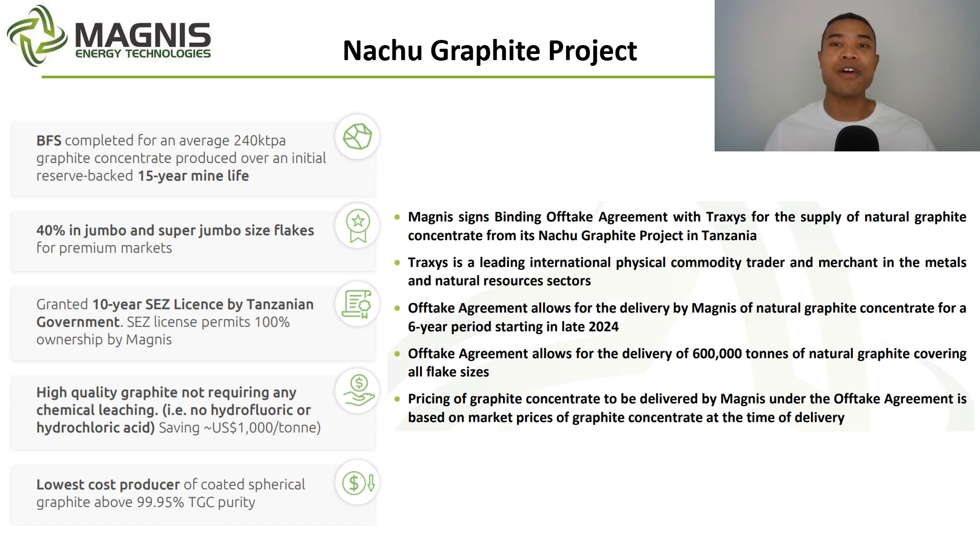With all that background, it brings us to the Natru Graphite Project, which was the centre of attention today. Magnus signed a binding offtake agreement with Traxxas, a leading commodities trader and merchant. Looking back at the Natru Graphite Project, they've completed a bankable feasibility study for over 200,000 tonnes per annum of throughput — a graphite concentrate for an initial reserve-backed 15-year mine life. They've got a significant amount of jumbo and super jumbo-sized flakes, and the high-quality resource produces graphite that doesn't need further downstream purification or chemical leaching, saving on cost per tonne and making it more efficient to deliver to customers.